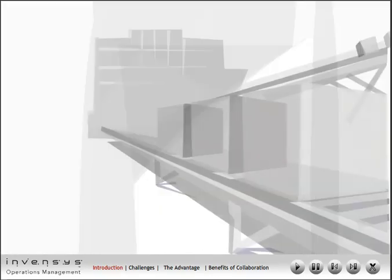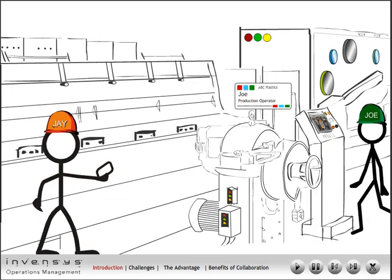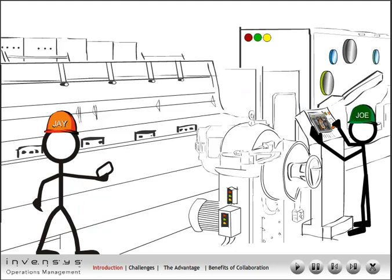Let me take you through a day at the plant at ABC Plastics. Here we see a number of machines on the production line, among them the extruder machine which is key to the extrusion molding process. Meet Joe, the production operator, who is also in charge of ensuring that constant output is achieved from this machine.